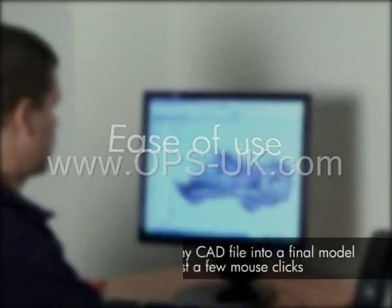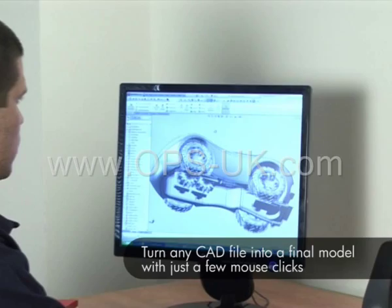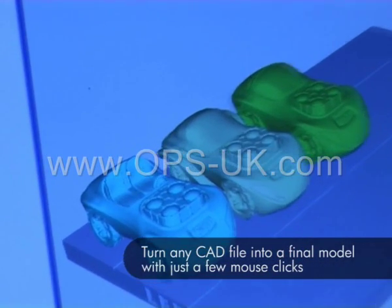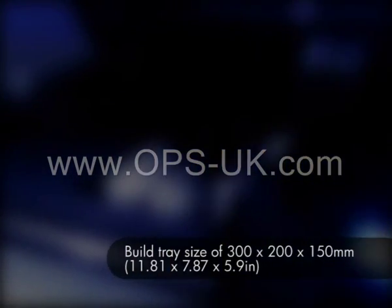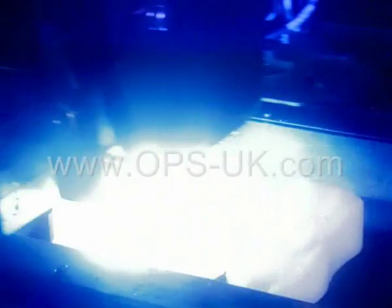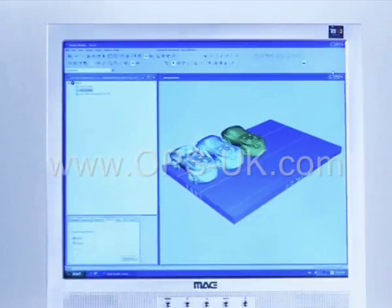With the Objet Alaris30, ease of use is built in. Turn any CAD file into a final model with just a few clicks using Objet Studio software. Maximize your productivity with a large build tray that allows you to print large models or many small parts simultaneously, saving time and cost.